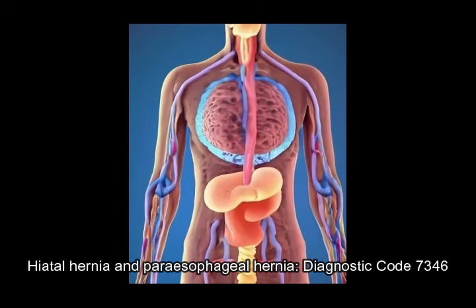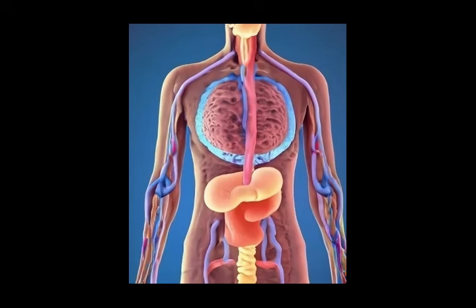Hiatal hernia and periesophageal hernia — Diagnostic Code 7346, rated as esophagus stricture under Diagnostic Code 7203. Hiatal hernia occurs when the stomach pushes through the diaphragm into the chest. Periesophageal hernia is a more severe type where part of the stomach squeezes beside the esophagus. Symptoms include heartburn, chest pain, and difficulty swallowing.